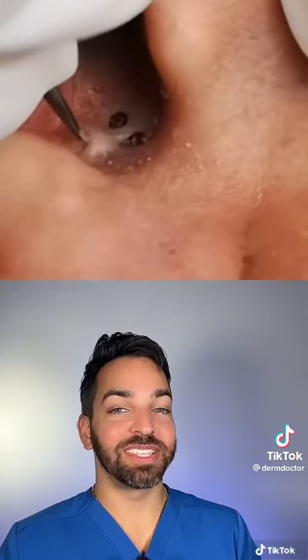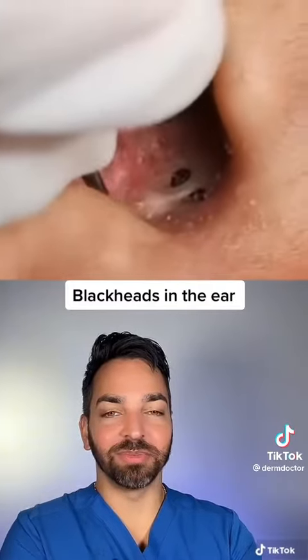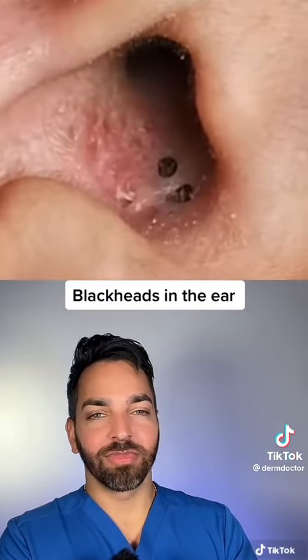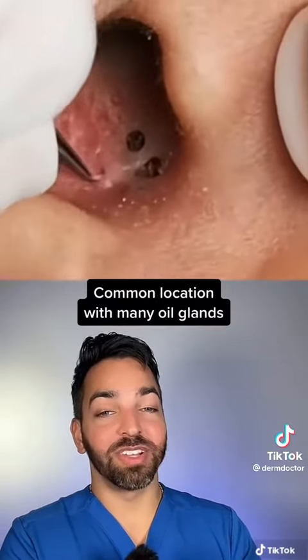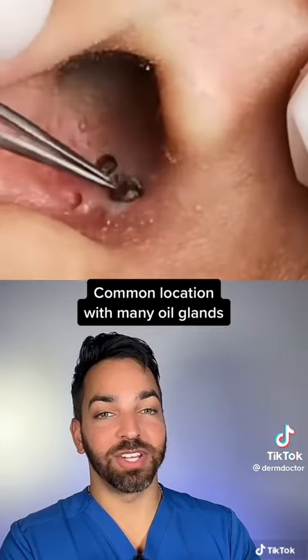Looks like we're dealing with several blackheads inside of the ear, and they're really wiggling to get this one out. Now the concha bowl of the ear is a very common location for blackheads because it has a high concentration of sebaceous glands.